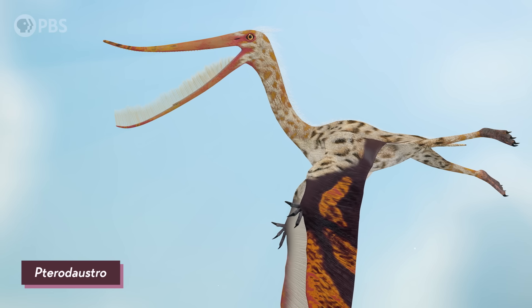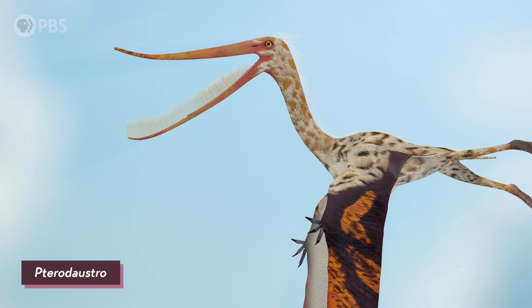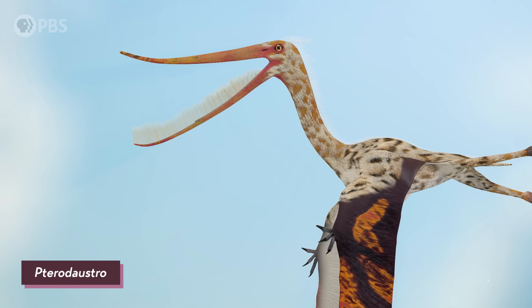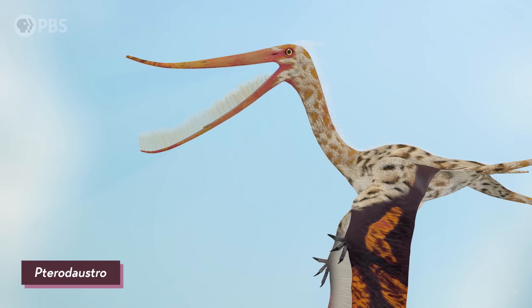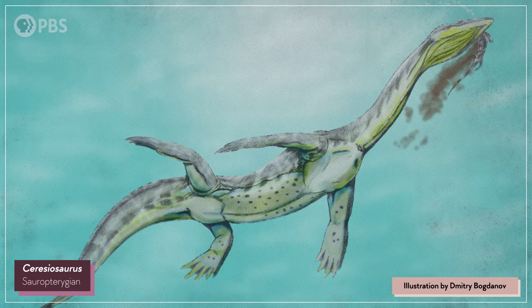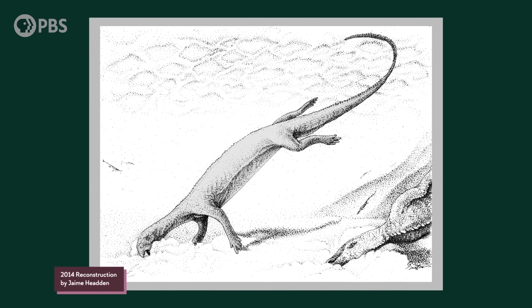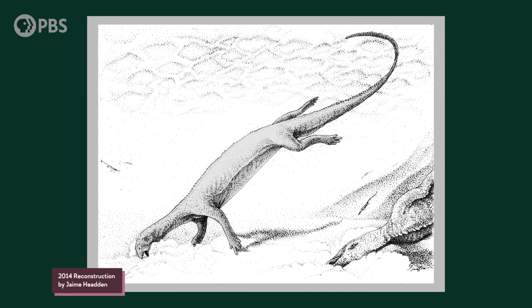Its peculiar dentition looked like some pterosaurs that are suspected to have been filter feeders, and whose teeth would have been too fragile to grasp or crunch prey. As a relative of the sauropterygians, it seemed safe to say it was probably a carnivore, eating tiny invertebrates that it filtered from the muddy sea floor. After all, there weren't any herbivorous marine reptiles known from this part of the Triassic or from any time earlier.